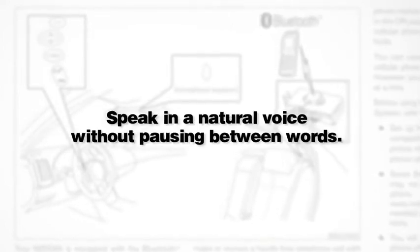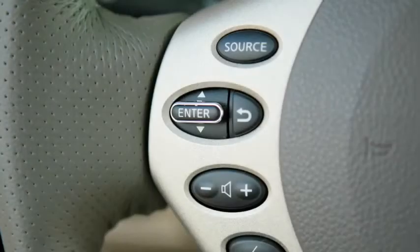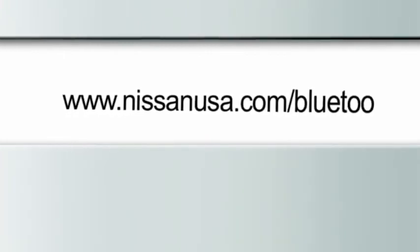Speak in a natural voice without pausing between words. For more information on your Bluetooth system, refer to your owner's manual or visit www.nissanusa.com/bluetooth.